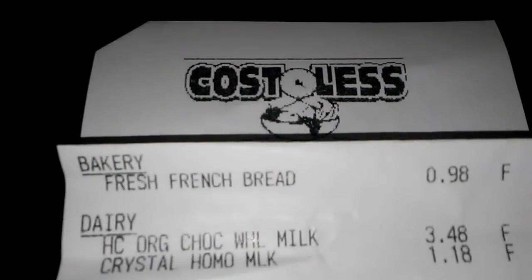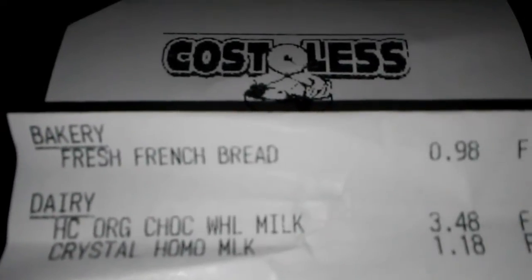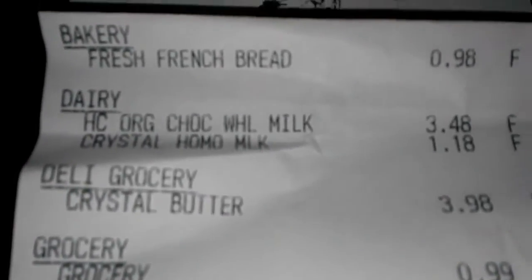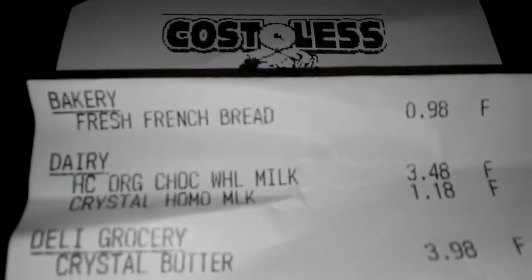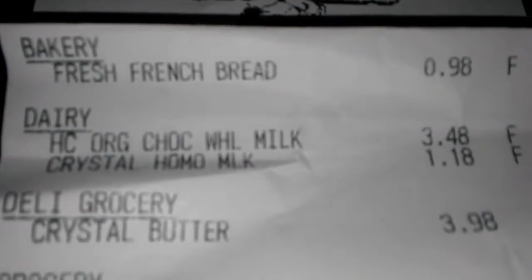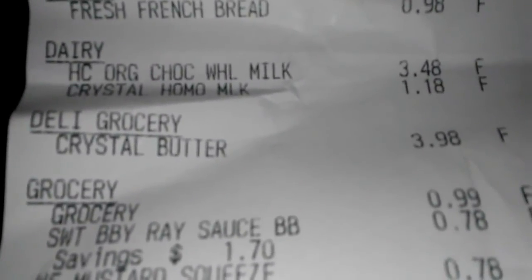Here is my receipt from Costless. Even though it wasn't on my list, I did get a French bread. Since I took my son with me, he wanted organic chocolate whole milk, so I thought okay, that'll be a treat for him. I also picked up a quart of whole milk for $1.18.